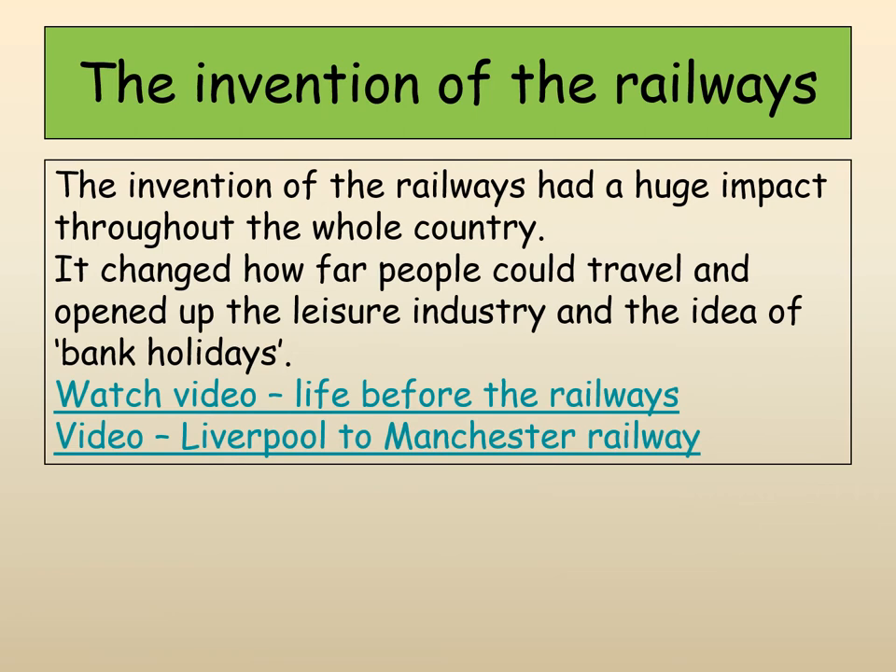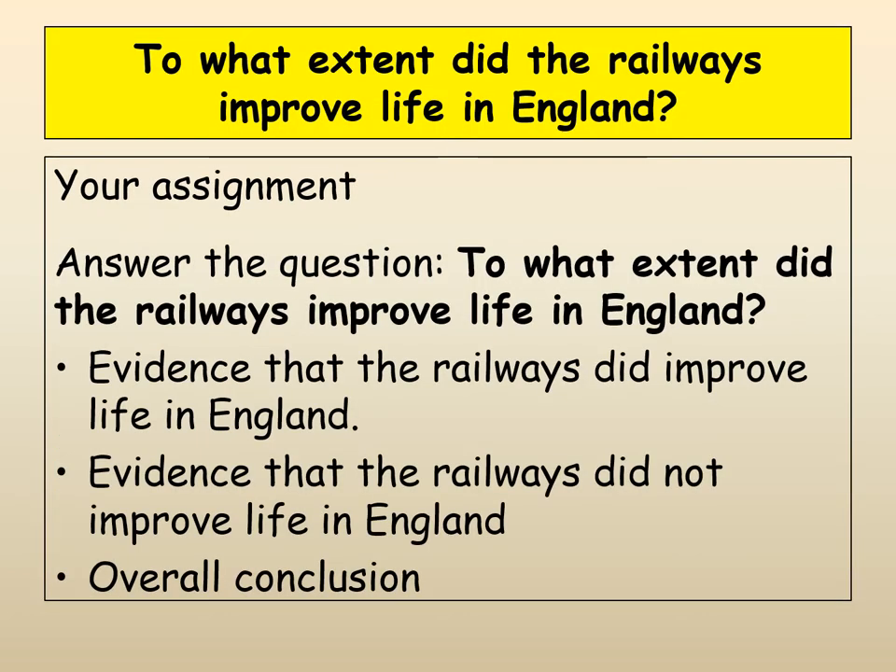There are videos you can watch through the PowerPoint about life before the railways and the Liverpool to Manchester Railway. We also get an opening up of the leisure industry during this time — one of the big things is the growth of the Victorian seaside resort. People travel by train to the seaside: if you live in Manchester you might get the train to Blackpool; if you live in York, you might go to Scarborough. The notion of a bank holiday and enjoying leisure time owes a lot to the invention of the railways. You're going to do an assignment answering: to what extent did the railways improve life in England?